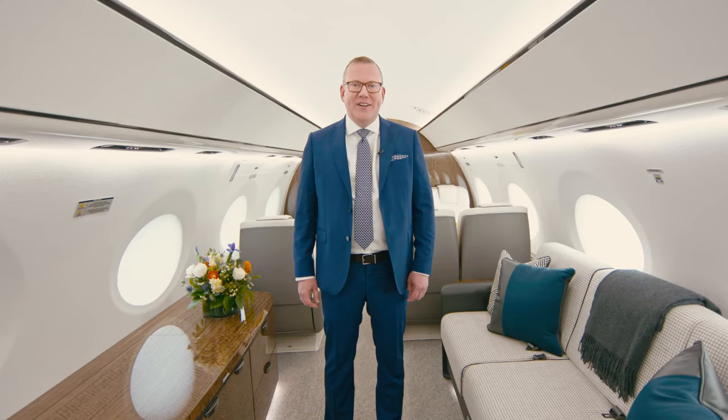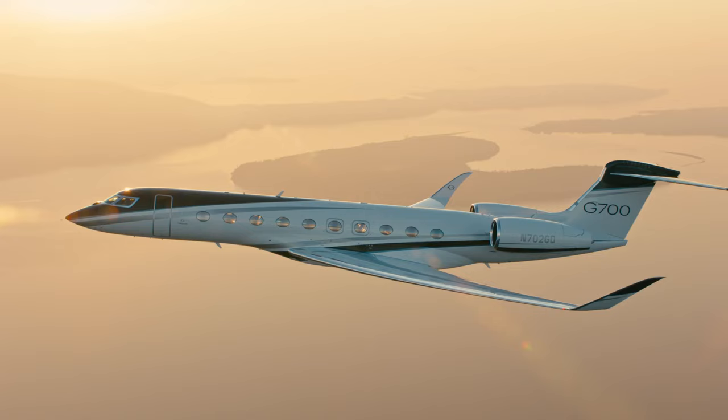Thank you for spending time with me today on the Gulfstream G700 second production interior aircraft.